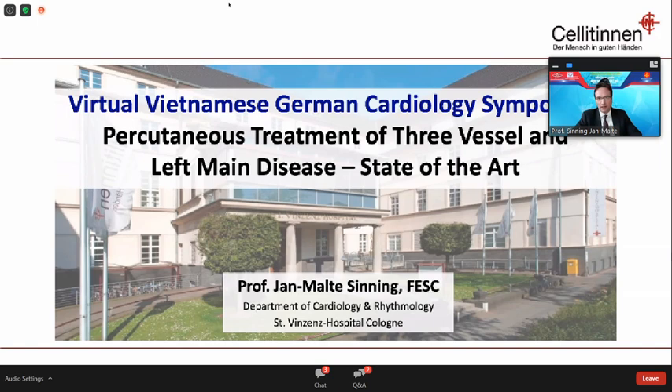Thank you very much, Dr. Nguyen, dear Professor Nguyen, dear Wolfgang, dear colleagues in Vietnam, and dear ladies and gentlemen. It's my great pleasure to be able to contribute to this virtual Vietnamese German cardiology symposium here tonight, and I hope that we will be able to meet in person next year again.